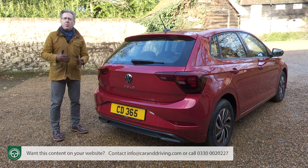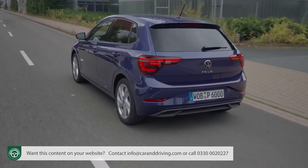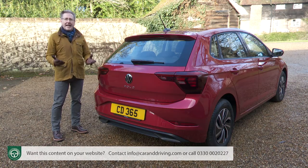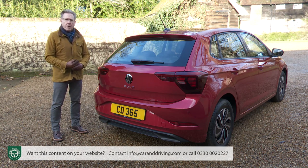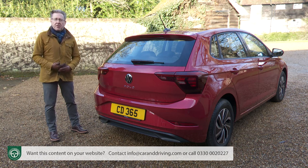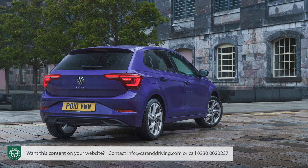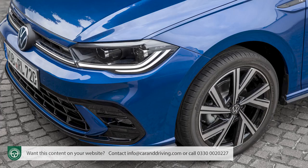On aesthetics, unless you want your Polo painted in the only no-cost colour — solid Ascot Grey — you'll need to pay extra, even appallingly if you simply want solid white. Metallic shades cost just over £600 more. A couple of new colours have been introduced as part of this facelift: Vibrant Violet and the King's Red shade featured here. Various 16 and 17-inch wheel options are also available.